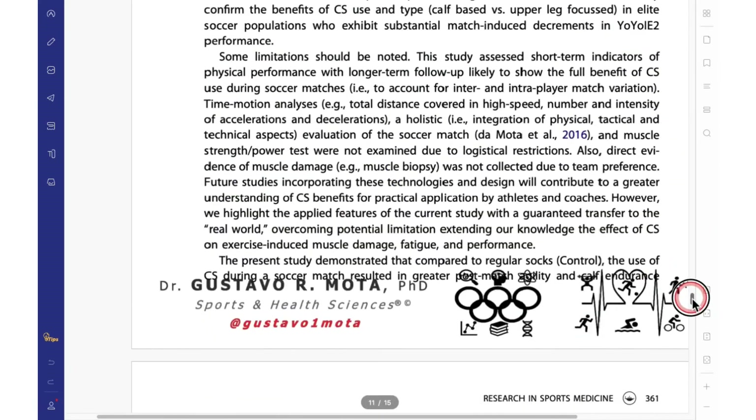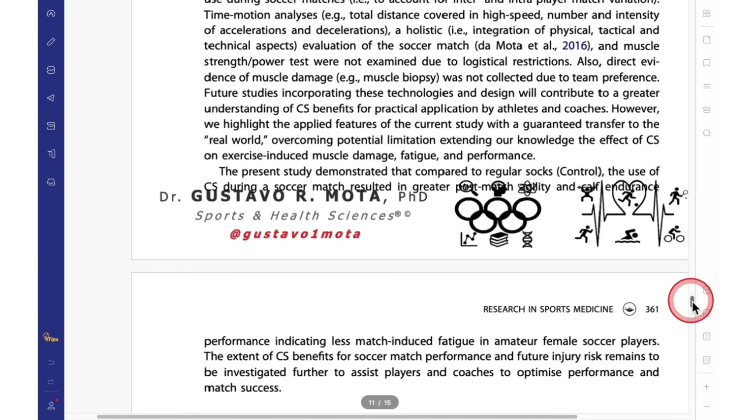Therefore, we concluded that the use of compression stockings during a soccer match resulted in greater post-match agility and calf endurance performance, indicating less match-induced fatigue in amateur female soccer players.